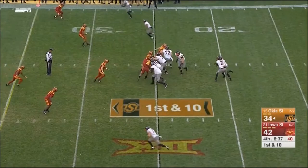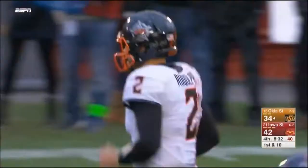Which Mason Rudolph always does. Rudolph with time, this deep out to the sideline is complete. Nice throw and a good catch by James Washington, which is his first grab. And he did get a foot down.